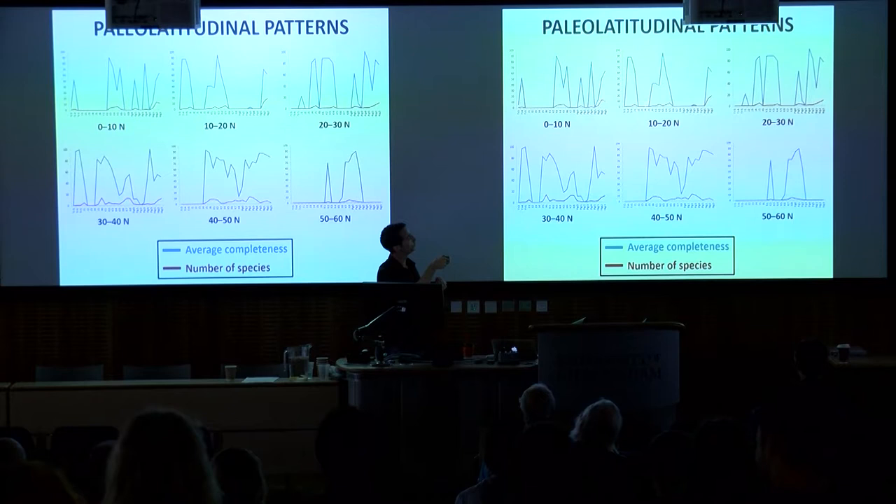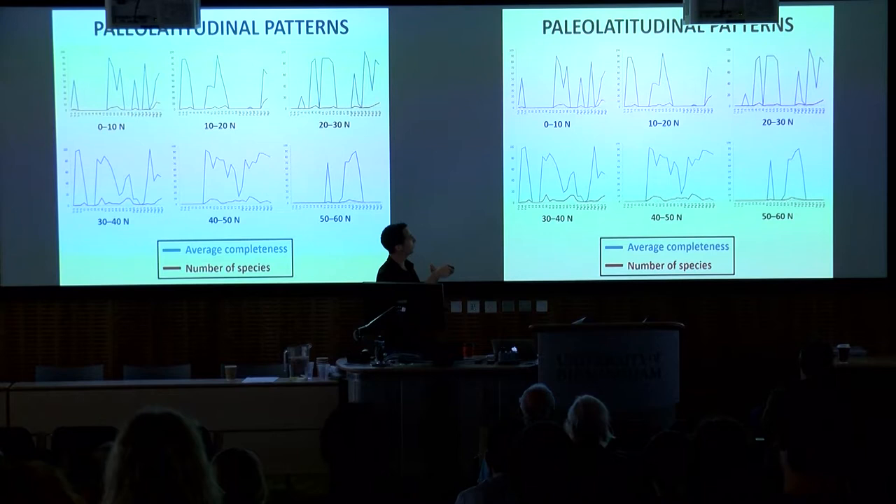At some latitudes, such as 50 to 60 degrees north, some absences may be genuine — crocodylomorphs probably weren't living that far north during cooler intervals. But particularly for areas like 30 to 40 degrees north, these have to be sampling absences. Crocodylomorphs were almost certainly present at these latitudes throughout this time, and yet at certain intervals we are basically not sampling them at all.